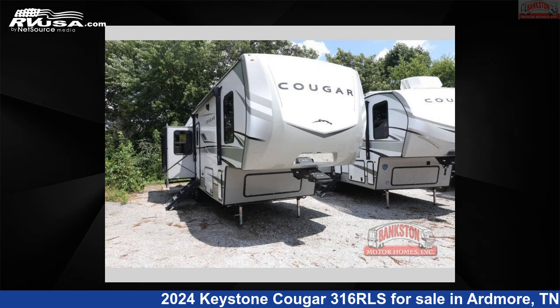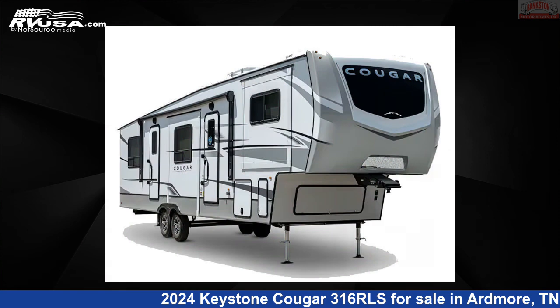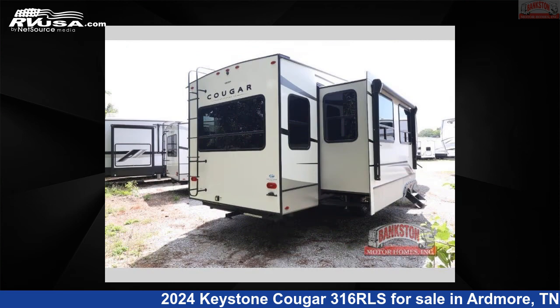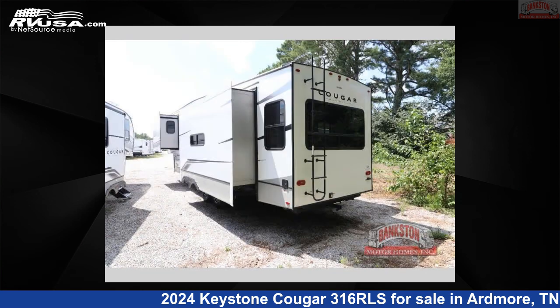This 2024 Keystone Cougar 316 RLS is a fifth-wheel RV. It is located in Ardmore, Tennessee, 38449 and is offered for sale by Bankston Motorhomes of Ardmore. Click the link in the video description to visit RVUSA.com and see more photos as well as the current price.